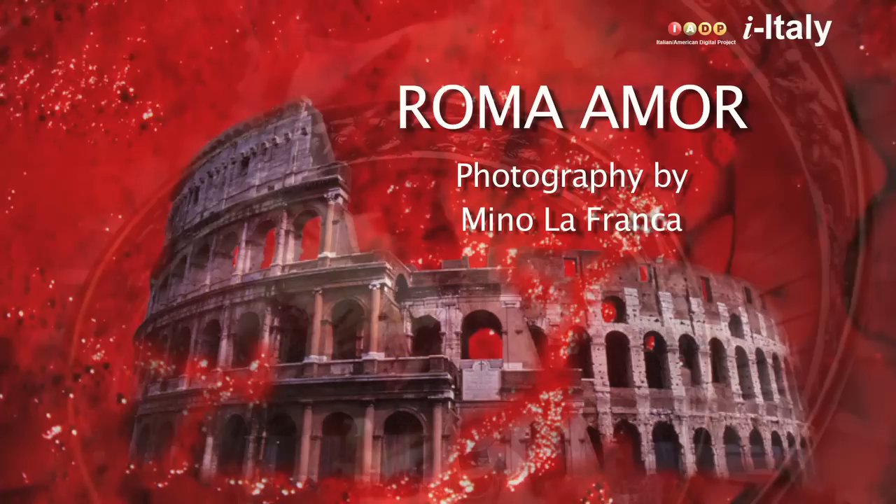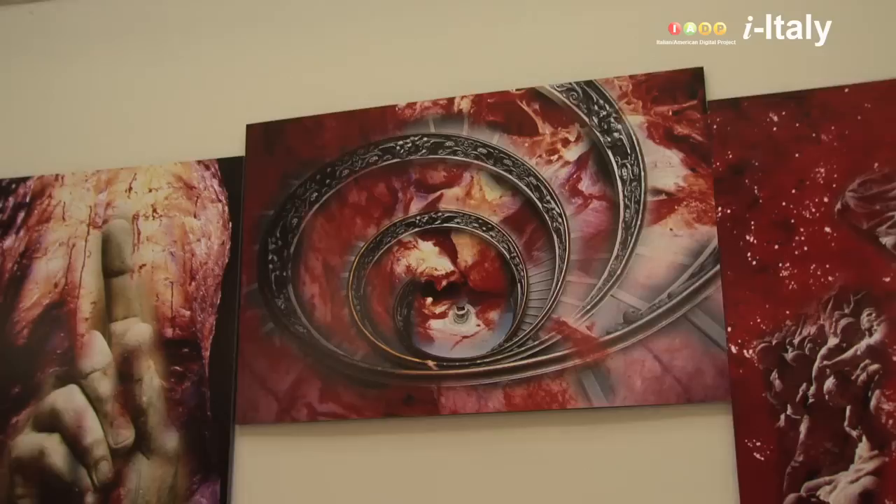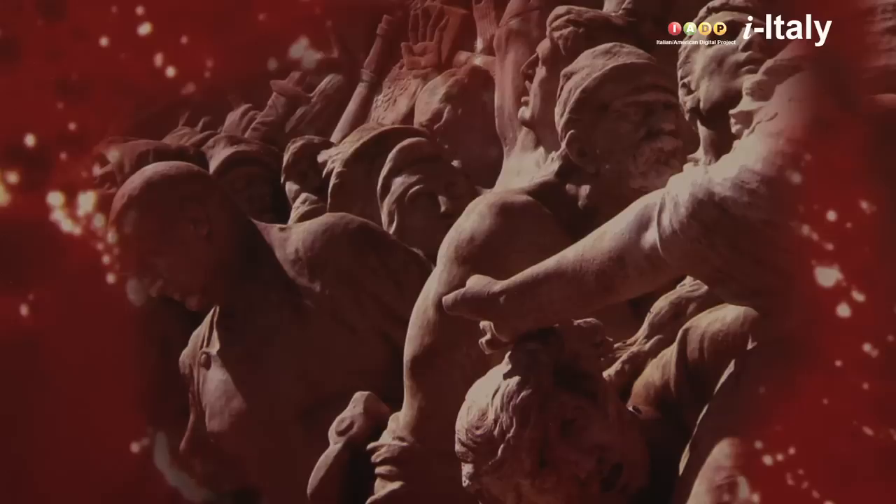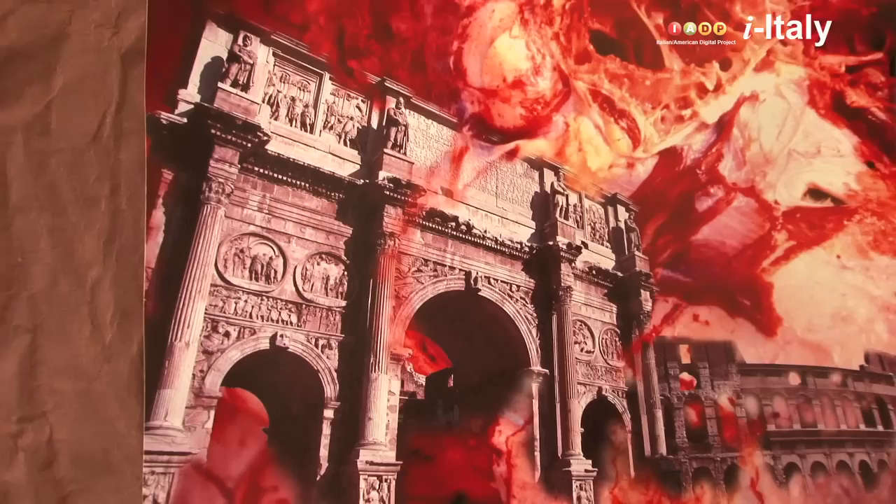I didn't think exactly of an exhibition. I felt the need to do this in a particular moment of my life. It was a moment of crisis, and so I started to work on these pictures, not with a particular purpose, but it was my rebellion, because I had very nice pictures of Rome.